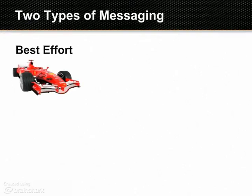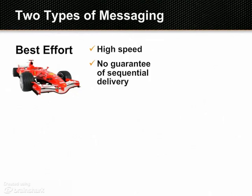There are two main ways to move data between enterprise applications. Best-effort messaging is fast and works great when it's not critical that every message be delivered in order. It's used for things like market data delivery, sensor networks, and network event monitoring.